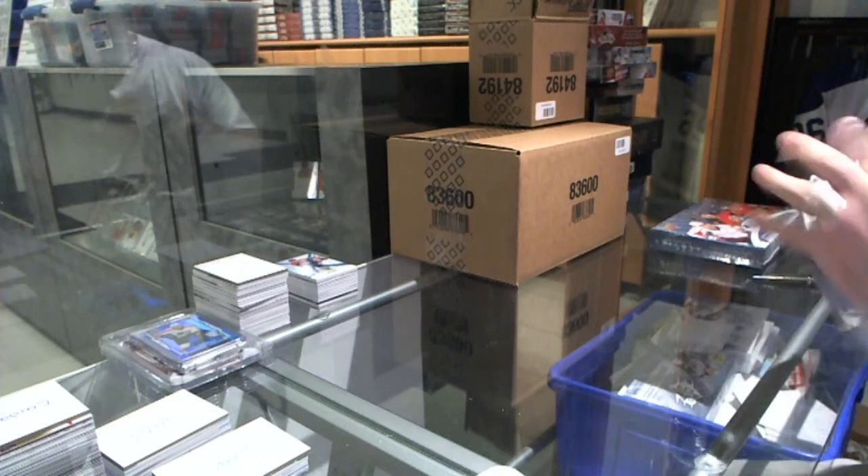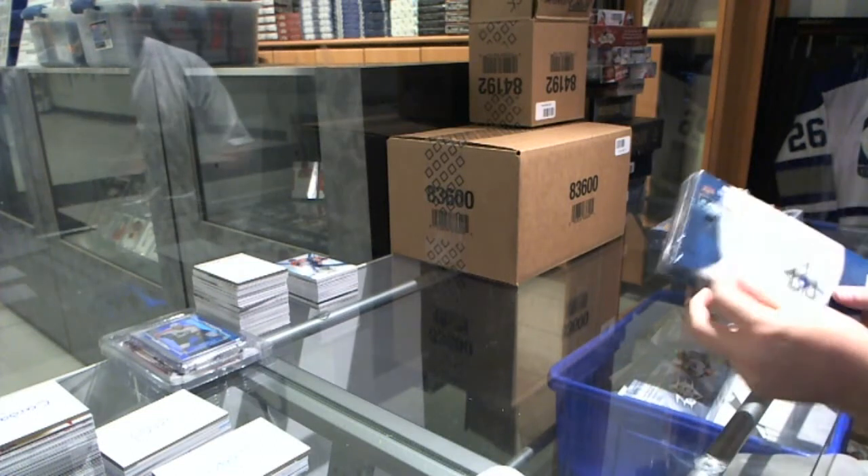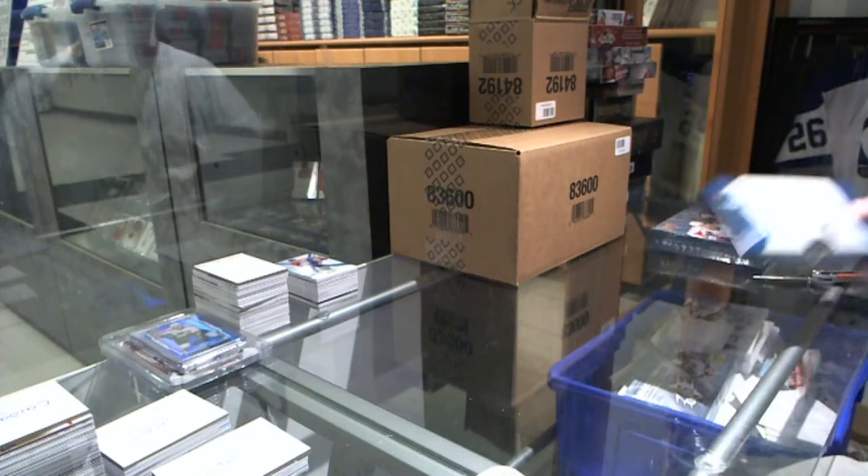Continuing on C&C Breakdown 54-14, we have the 13-14 Upper Deck Ultimate and the 14-15 Shrimp OG.